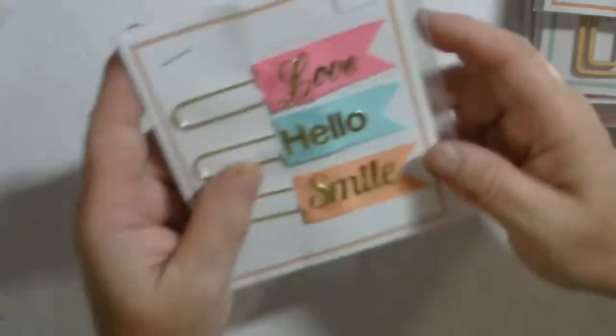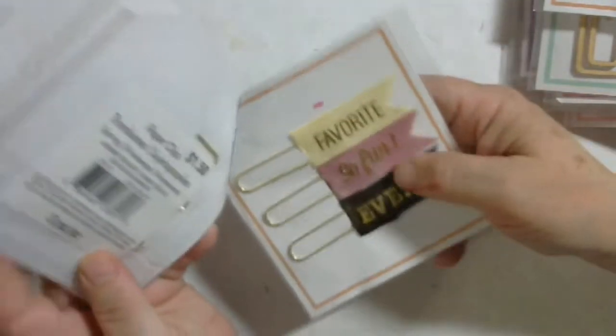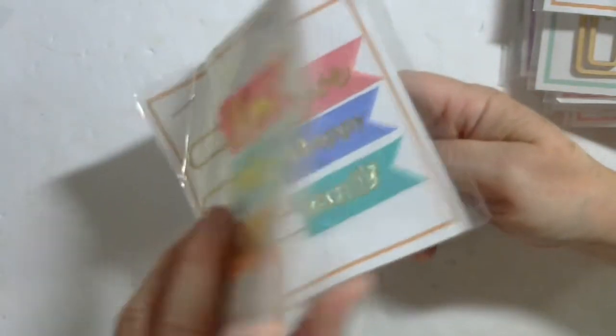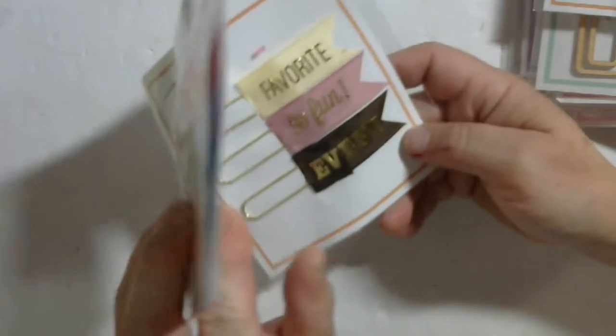Number 1-97 are these three packages of paper clips with flags. They have love, hello, smile, love, happy family, favorite, so fun, event.